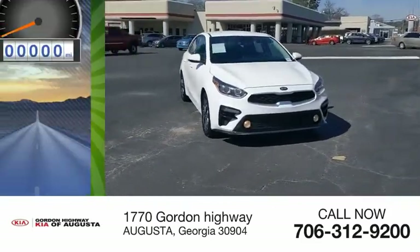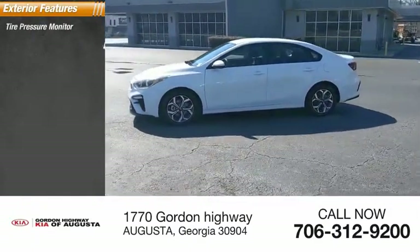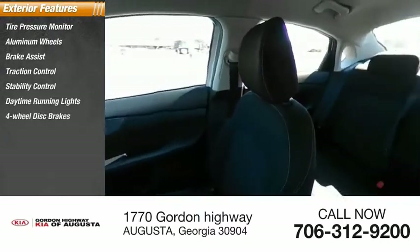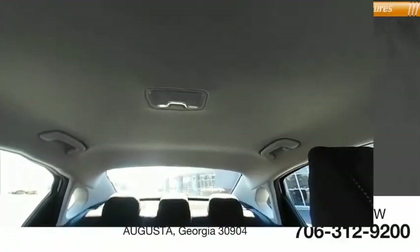This vehicle has less than 55,000 miles. Here are some of this vehicle's great options: tire pressure monitor, aluminum wheels, brake assist, traction control, stability control, daytime running lights, four-wheel disc brakes, FWD, and remote trunk release.